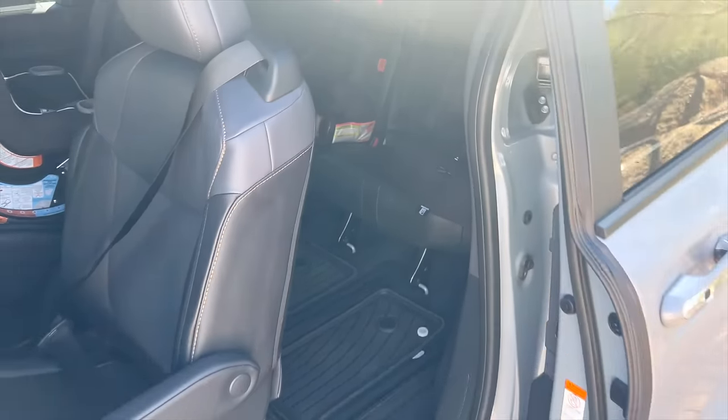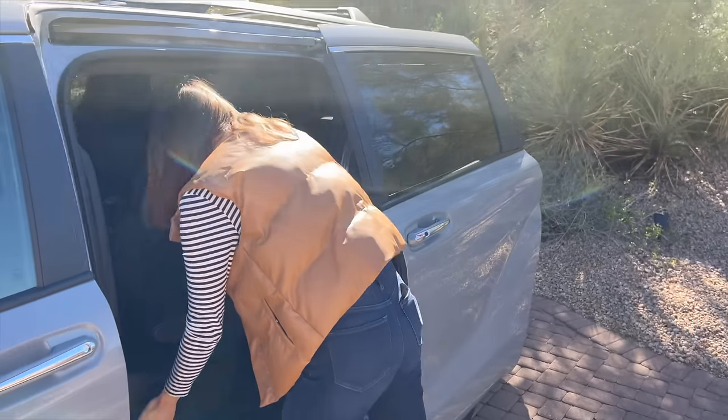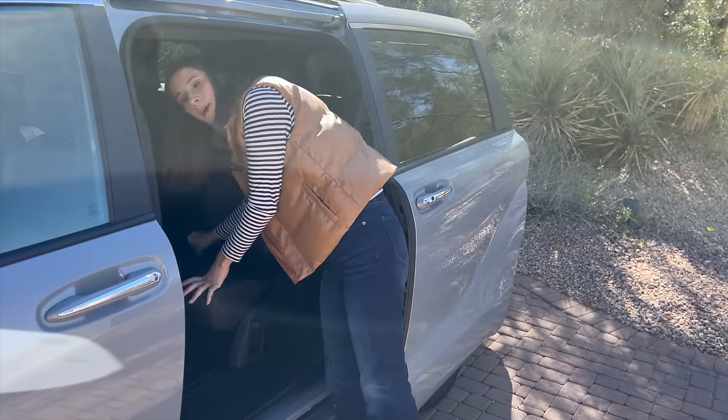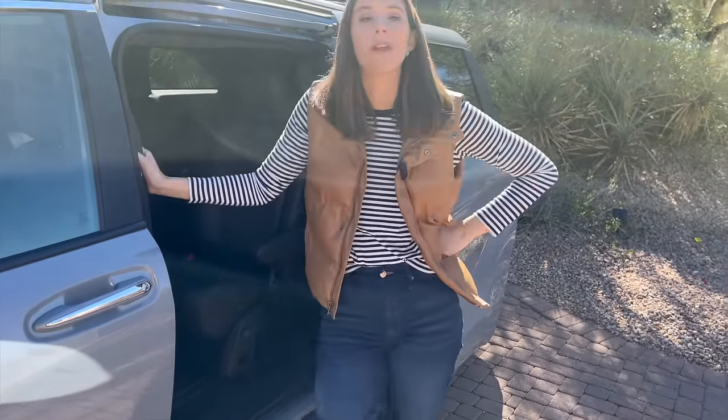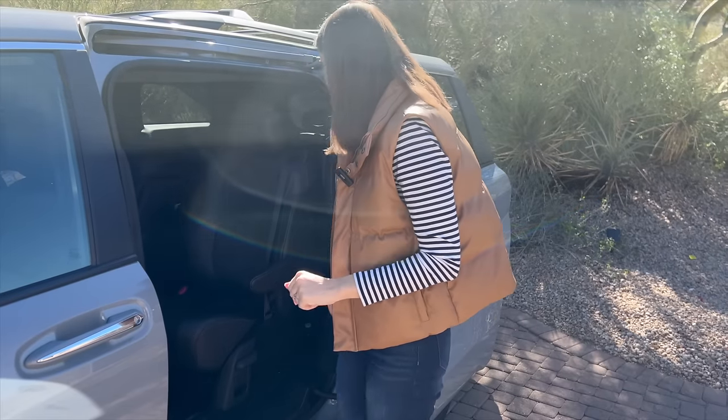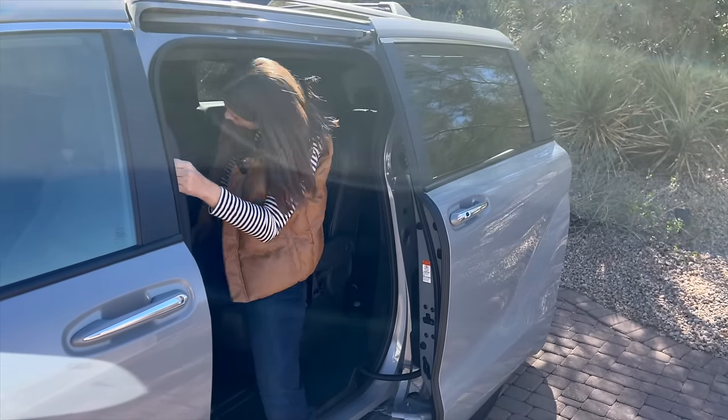They could also go around, because this is captain's chairs with a nice wide aisle. Something that frustrates me about the Sienna is the bench seat is far and few between and only available on the lowest trim level, which for a minivan — I mean, give me the bench seat. I'm buying it because I've got a lot of kids.